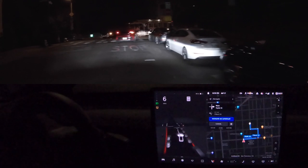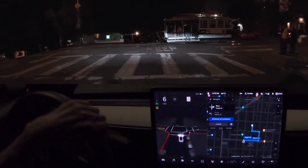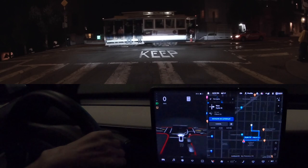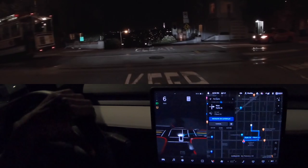All right, here we are in San Francisco. Welcome to the FSD Beta 10 video — we're actually on 10.1. We've got a little trolley car in front of us, about to go down Lombard Street. Really excited to see how 10.1 does here on Lombard. Once this trolley clears, we'll be free to go.